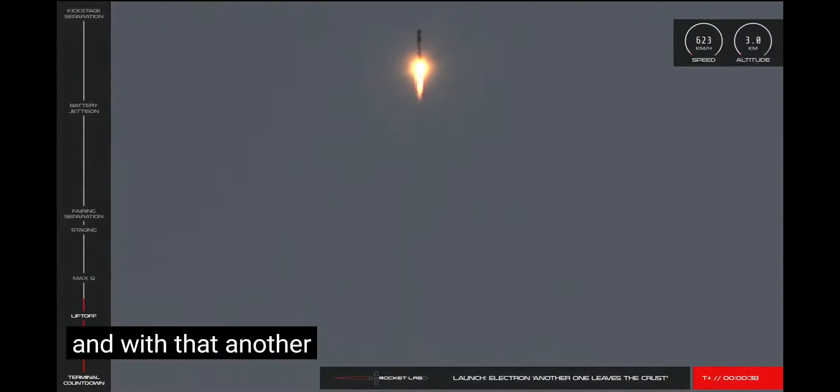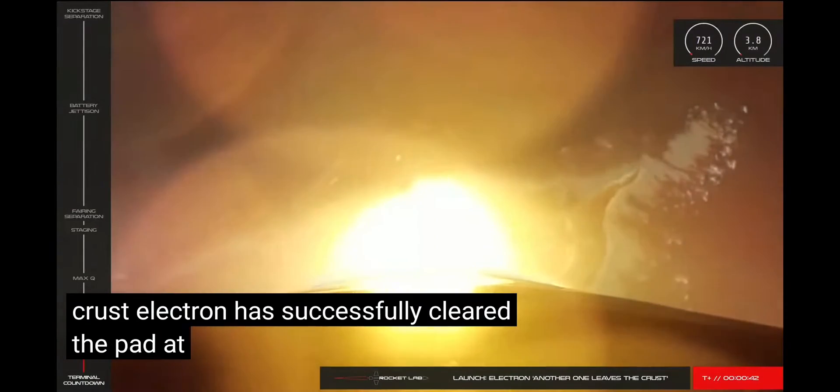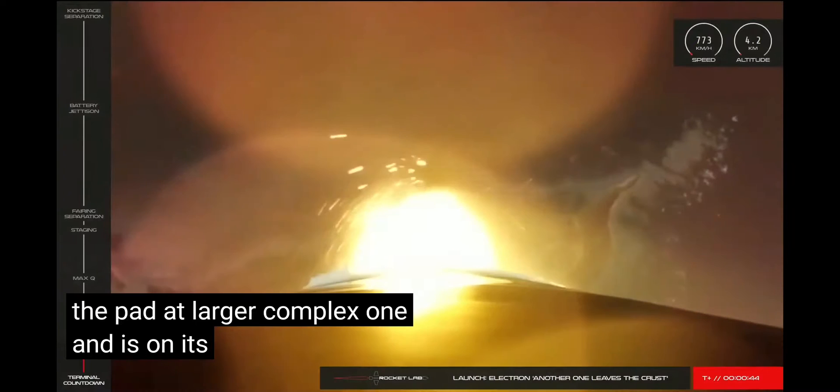And with that, another one leaves the crust. Electron has successfully cleared the pad at Launch Complex One and is on its way to orbit.